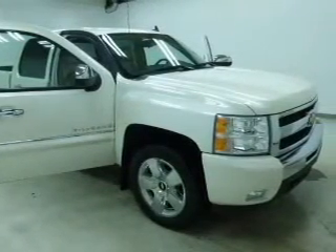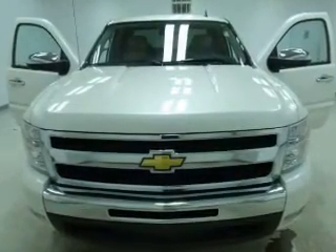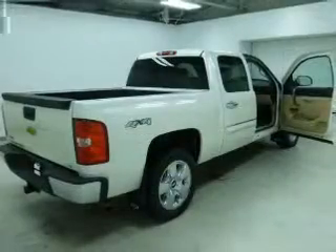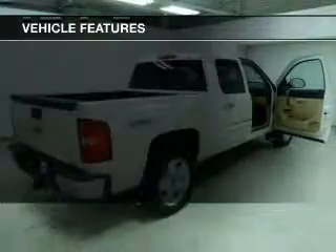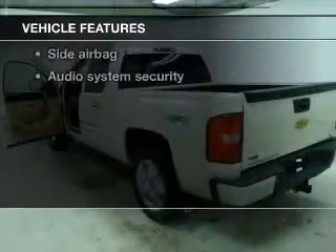Navigate to new destinations easily with the included GPS system. Premium wheels give a more luxurious look. The anti-lock braking system will help keep you safe. With these notable features, you won't want to miss out on the opportunity to own this amazing ride.